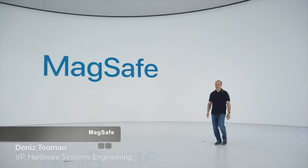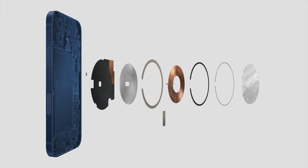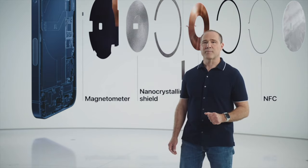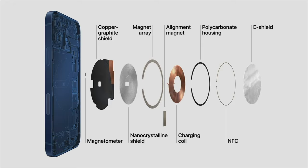MagSafe is an advanced new system. It starts by improving the wireless charging experience. Our wound wire coil, which is unique in the industry, now accommodates magnets and maintains compatibility with existing Qi chargers. The magnets are optimized for alignment and efficiency, and we improved our shielding design to safely provide up to 15 watts for faster charging. We use a custom nano-crystalline shield to capture magnetic flux. We also added two new sensors — a single-turn coil NFC and a sensitive magnetometer — which senses magnetic field strength and can instantly react to it, enabling iPhone 12 to recognize and provide a better experience for accessories.